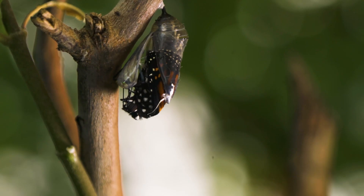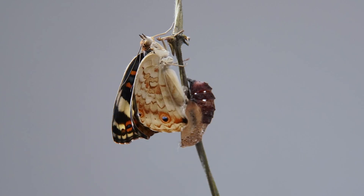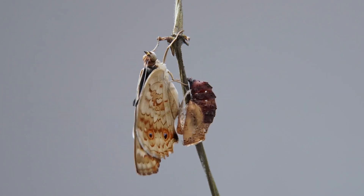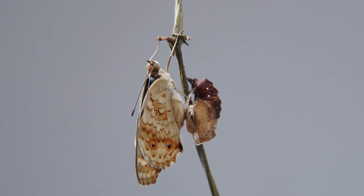Finally, the butterfly emerges from the chrysalis, completing its metamorphosis. Initially, its wings are soft and crumpled, but within hours they expand and harden as fluid is pumped into them.